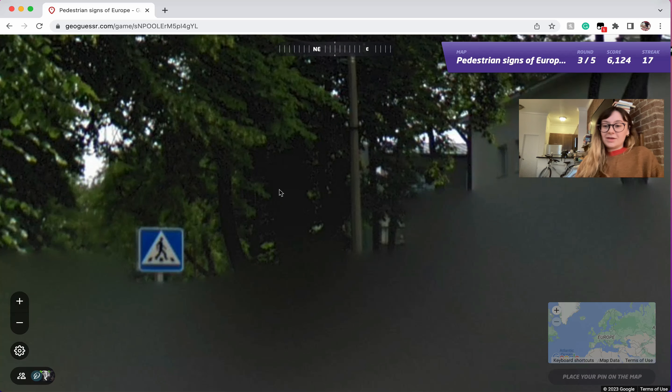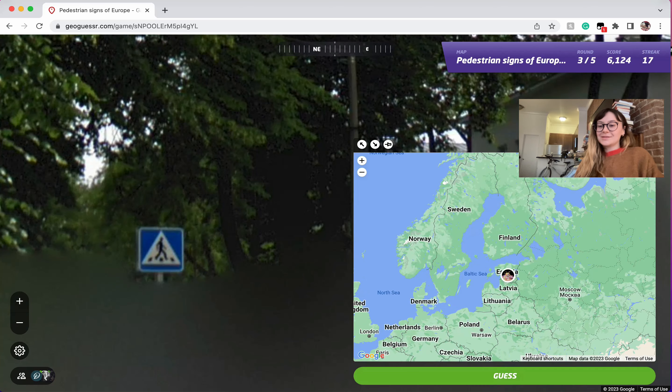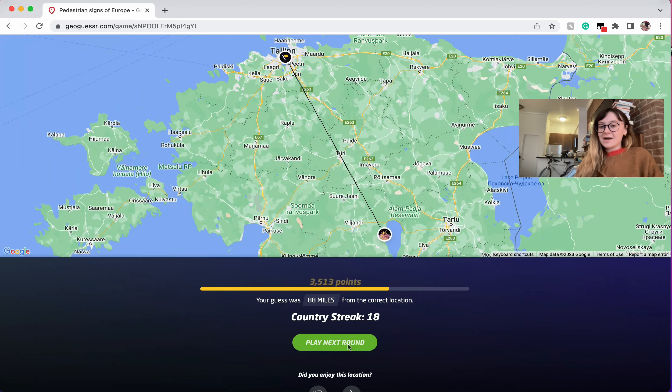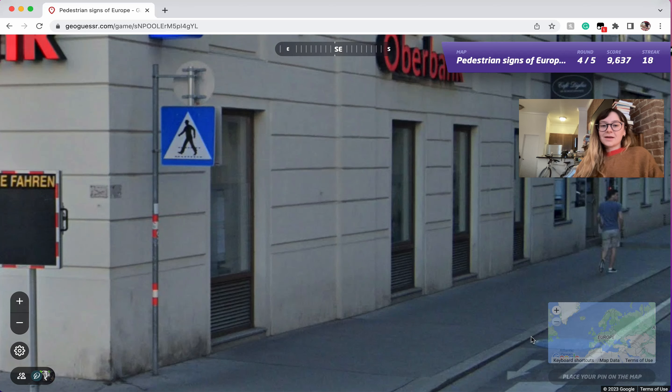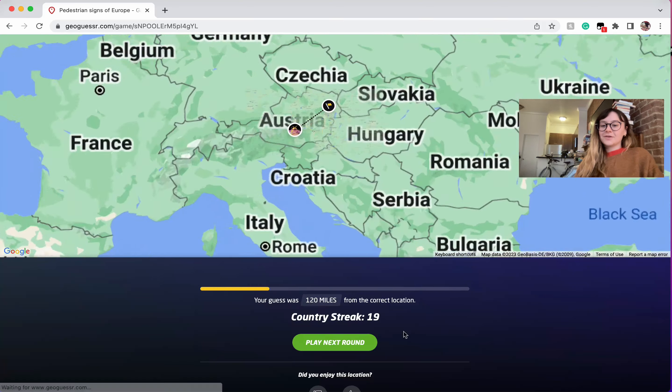Horrible location — why did I settle for that? But you can tell it's Estonia: three lines, casual guy. Austria again — sort of a repeat.